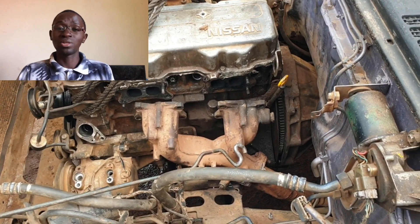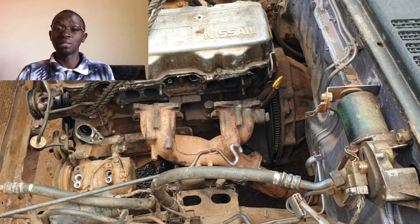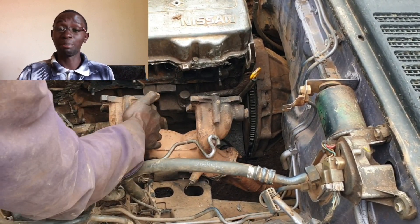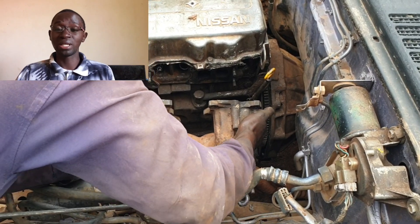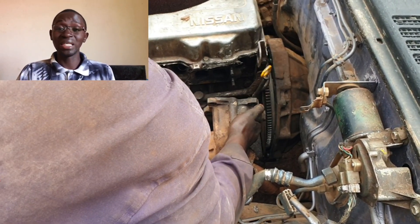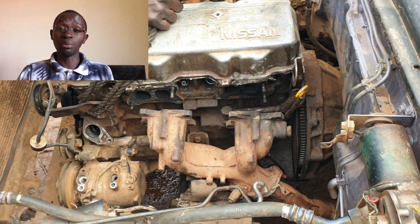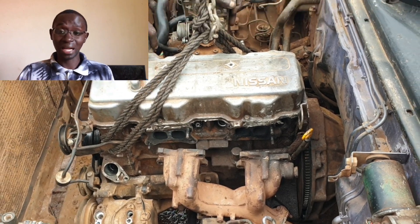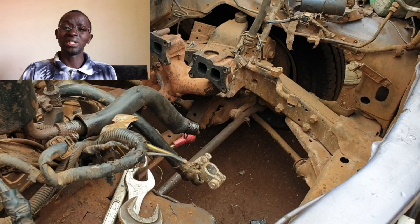It's a slightly bigger engine compared to the two liter petrol, so there are quite a few modifications that must be done. In fact, even the gearbox is going to be replaced because the design of the clutch bell housing is different. So we are swapping both the engine and gearbox. After that, we're also going to remove the fuel tank and drain the petrol, then clean it thoroughly because it's now going to be holding diesel.